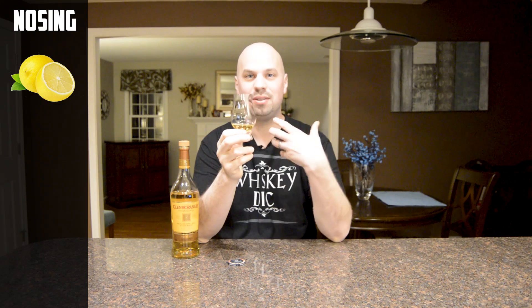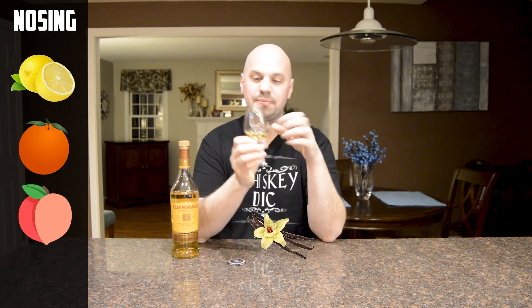So the Glenmorangie Original — the nose is very lemony, at least to me. It's very lemony, a little citrusy, and you get a little bit more like orange in there as well, but mostly lemon for me. There's also a bit of peach and some vanilla as well. I'm sure the vanilla is coming off of those ex-bourbon casks. So let's go ahead and give this a taste. Cheers.